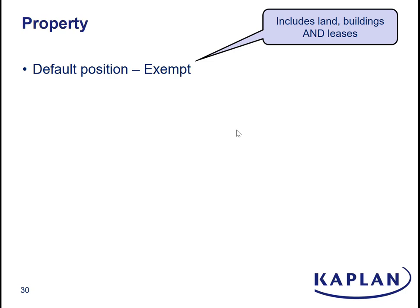We start with a default position that if you supply land and buildings — freeholds or leases — then it will be an exempt supply for VAT.